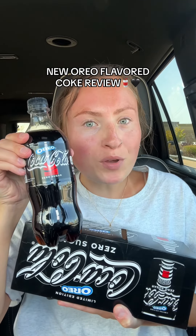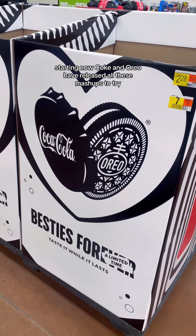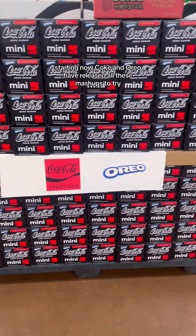Coca-Cola just released Oreo flavored Coke. This is a brand new collab from Coke and Oreo. They've also come out with Coca-Cola flavored Oreos and a Coke Oreo Slurpee. So let's get to trying this Oreo Coke — starting now, Coke and Oreo have released all these mashups to try.